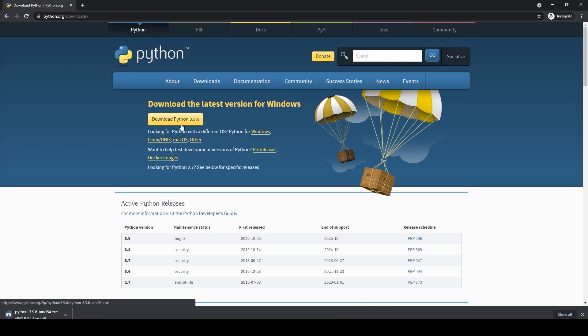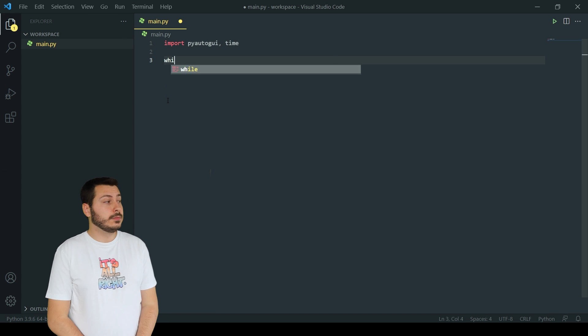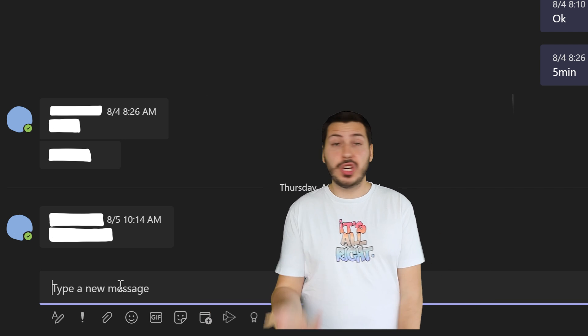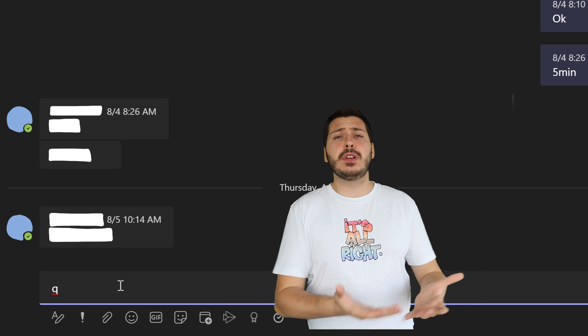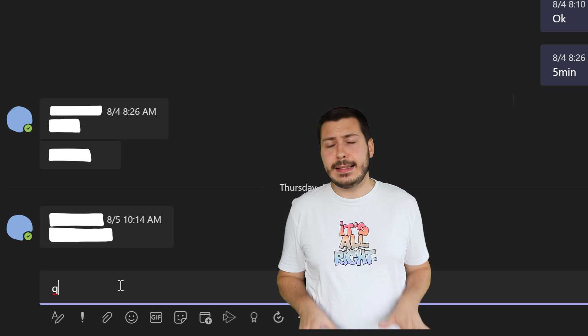So without any delay, let's do this and install Python. Also, install Visual Studio Code or whatever IDE you want. Write those four lines of code. We are done. Just open a chat with one of your trusted colleagues and give the freedom to the bot to write away. It will keep you active for as long as it's running.